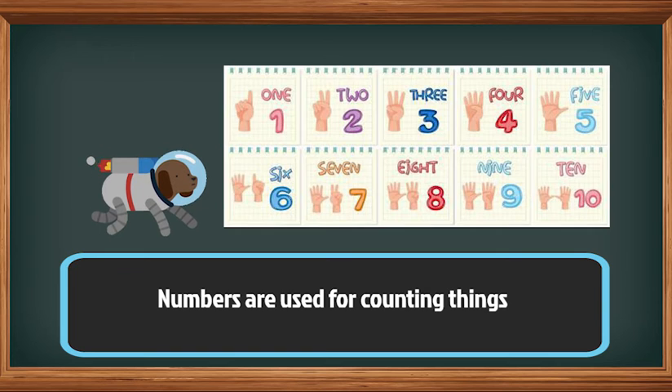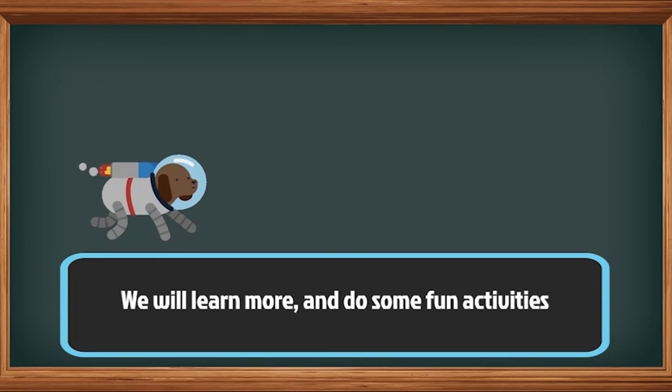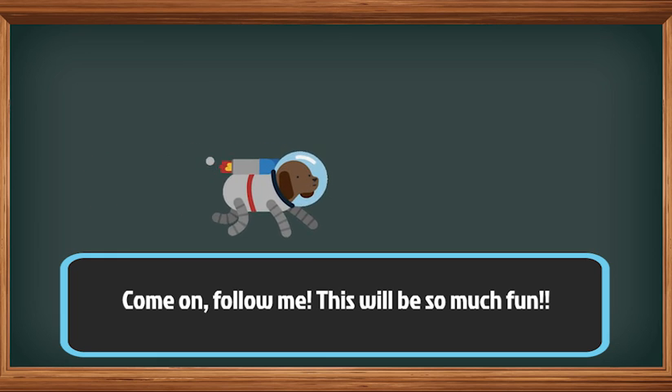Numbers are not just used for counting things, but they're also used in our daily lives, like how we calculate our lunch money. We will learn more and do some fun activities like counting crayons and blackboard numbers. Come on, follow me! This will be so much fun!